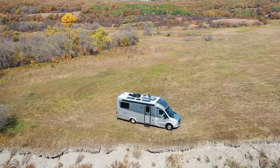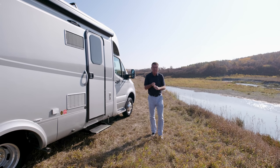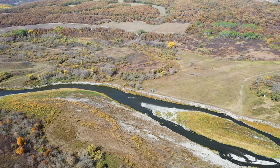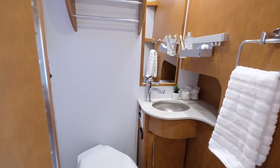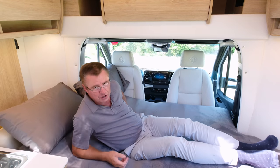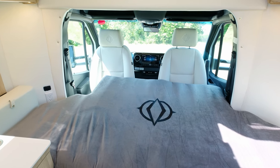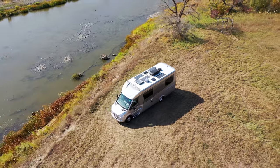Hey, Dean from Leisure Travel Vans. We're very excited today — we're going to have a look at the 2021 Unity Twin Bed and also the Unity Island Bed. They're very similar motorhomes, and the great thing about these two is not only do they look fantastic, but you can take them day tripping, into the big city, self-isolate, or RV in any national or federal park in Canada and the United States.